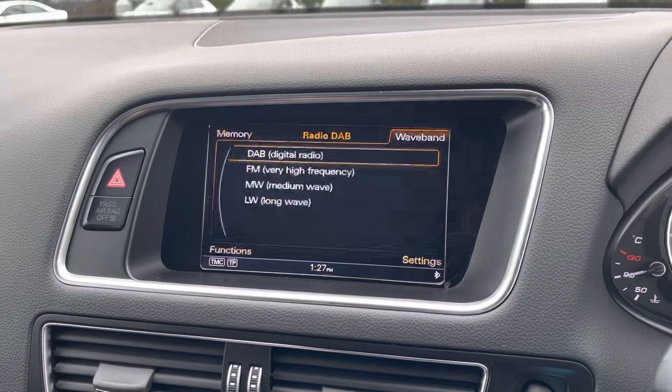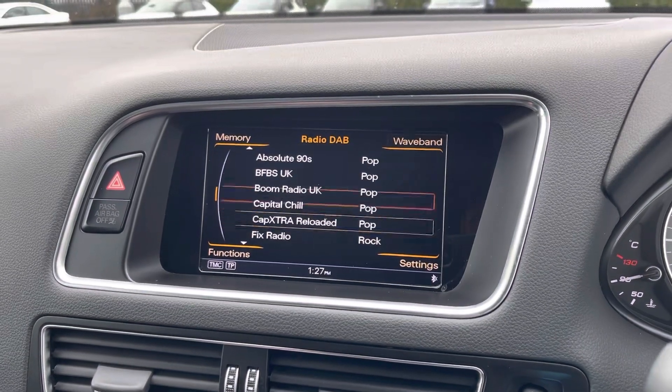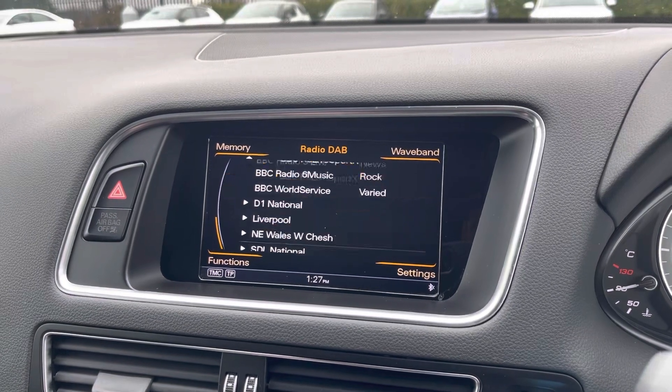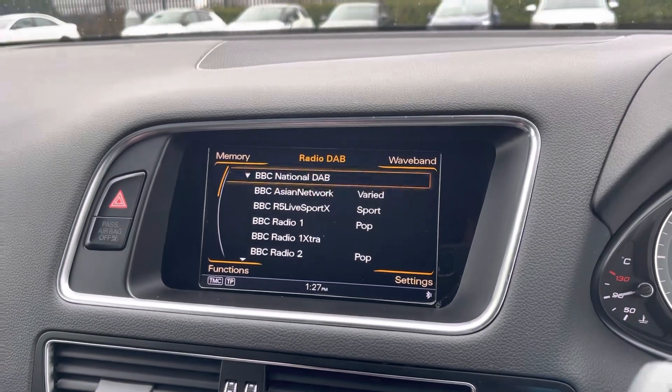Here in the multimedia screen it does come with a digital radio which offers an absolutely incredible list of radio stations to pick from, so whatever you're into you will find many different stations for you.